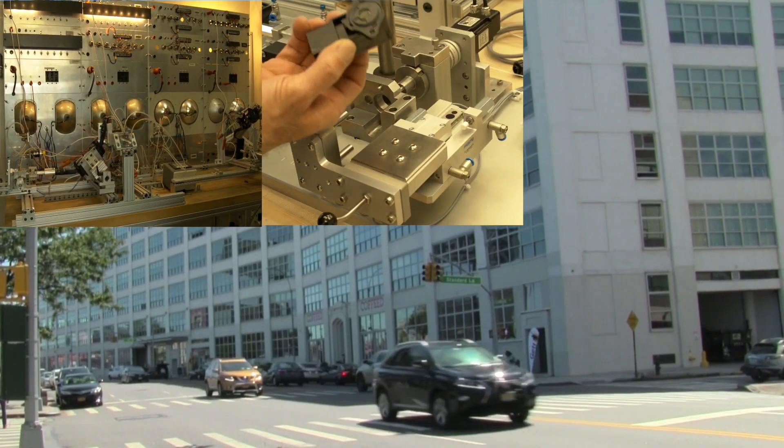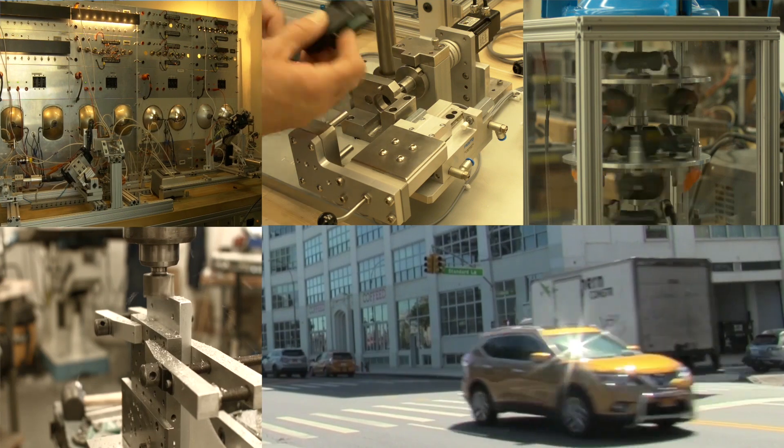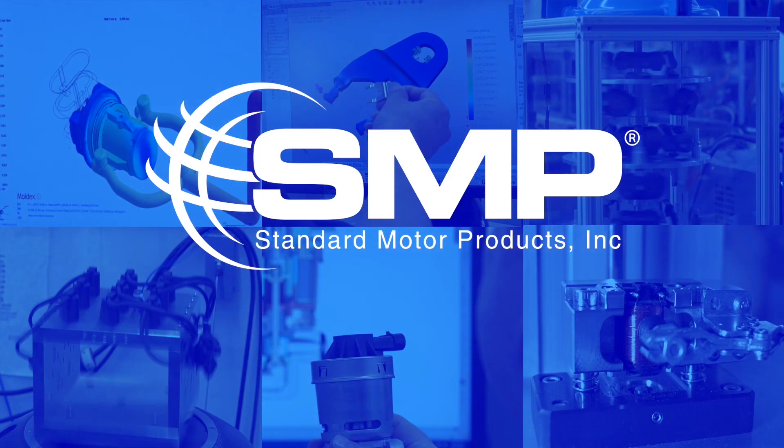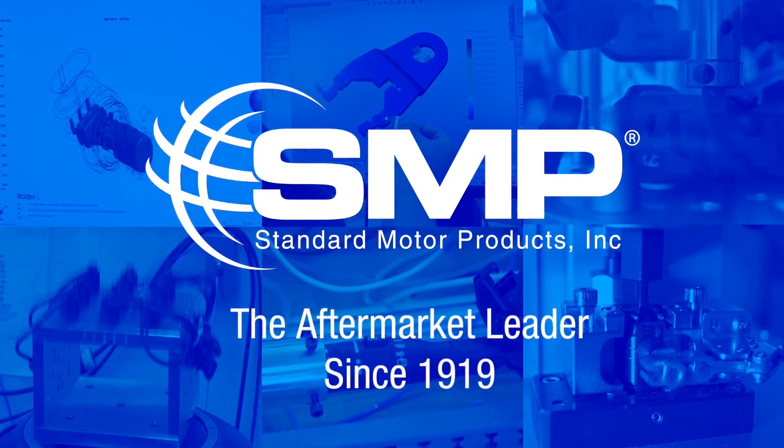When you multiply the design and testing capabilities found at every SMP facility around the world, it's no wonder why Standard Motor Products has been the aftermarket leader since 1919.